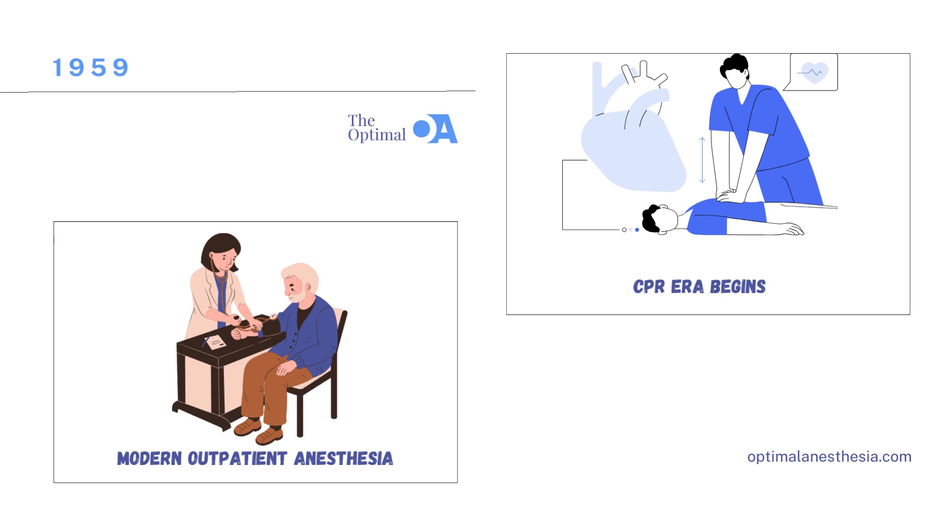Also in 1959, a revolutionary teaching tool emerged in the form of Resusci Anne. Developed by Åsmund Laerdal, this lifelike mannequin was used to train healthcare providers in cardiopulmonary resuscitation, CPR. This innovative simulator provided a realistic and immersive learning experience, allowing medical professionals to practice CPR techniques in a controlled environment, ensuring that healthcare providers were well equipped to save lives in emergency situations.